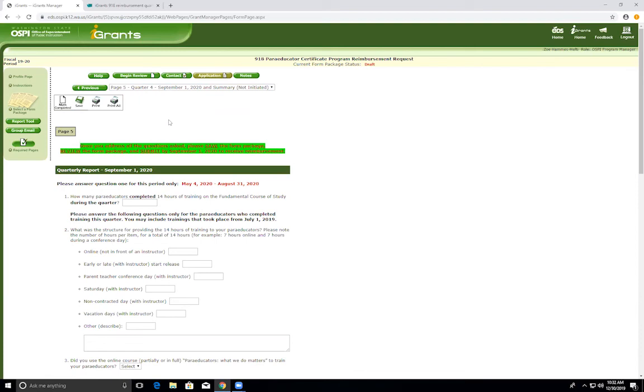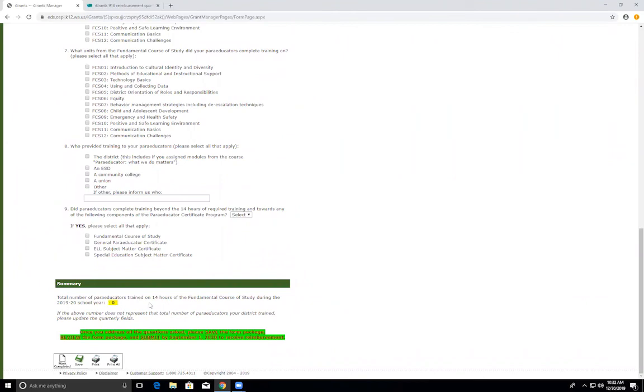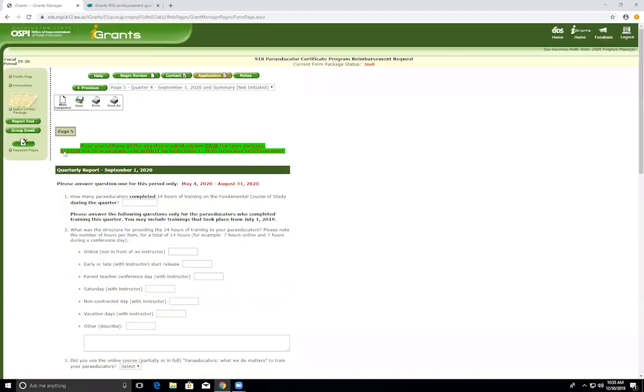Page five is the quarter four report, due September 1, 2020. This is the final quarter report — please use the same guidelines to fill out this quarter's report and put the number that completed training during the outlined time. There is an added summary section at the bottom of page five. You should see, highlighted in yellow, the final number of paraeducators who completed 14 hours of training. This number auto-populates from all of the other pages — it is a total of all of your question ones. If this number is incorrect, go back to previous quarter reports and update the numbers. When correct, please mark as complete, save, and submit.